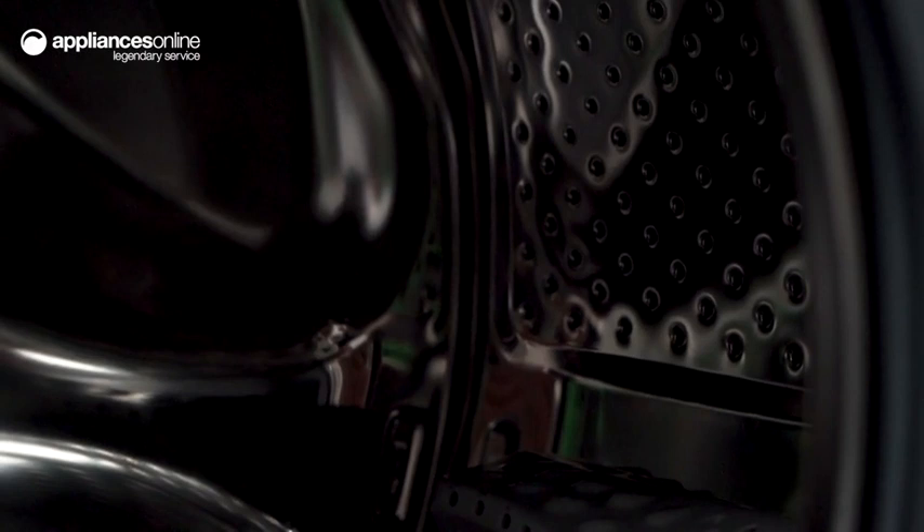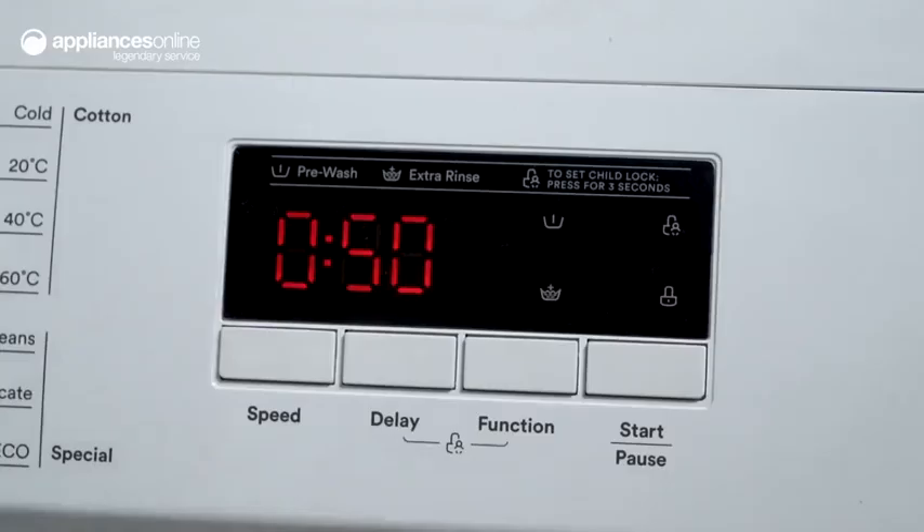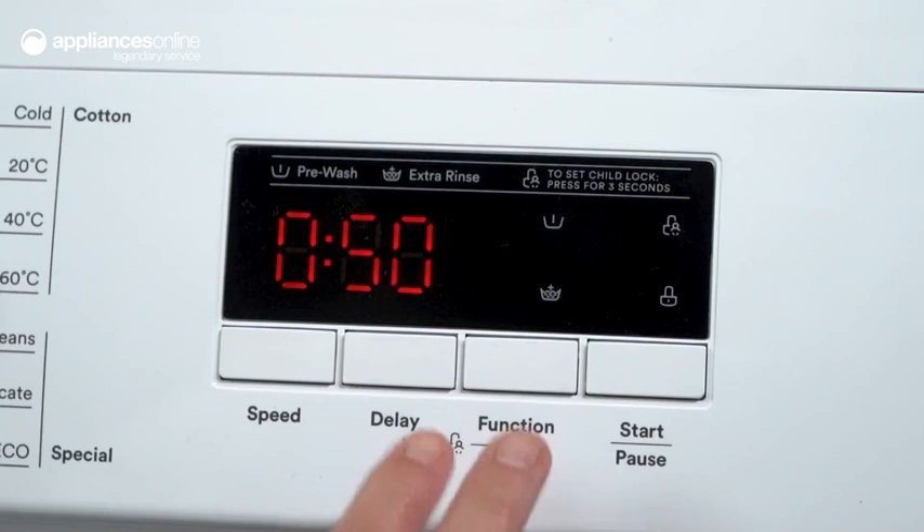Safety is always a top priority, especially when children are involved. The child lock function on this machine ensures that those little hands can't accidentally start or stop the machine mid-cycle, providing peace of mind for parents.